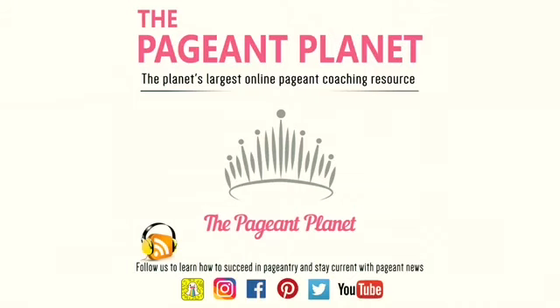Whether you use Pageant Planet or another vendor, one thing you should definitely do when preparing to work with an ad page vendor is find looks that you really like in an ad page and looks that you don't like so much, but also what you've seen in your system's program book — because you don't want to stick out like a sore thumb. Send that to your vendor and say, 'This is what I like in an ad page, this is the direction I'd like to go, and these are some things I'm not a huge fan of.' It's always helpful to have some direction. Trust them as an expert but don't be shy about pushing back if it doesn't communicate who you are.